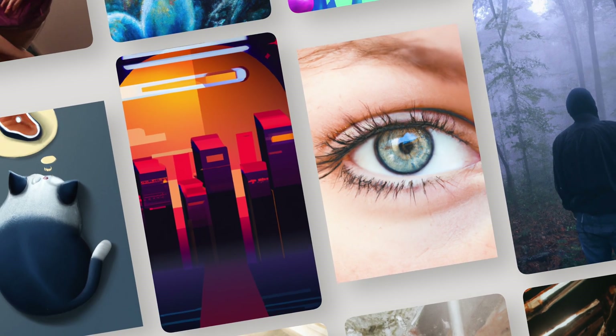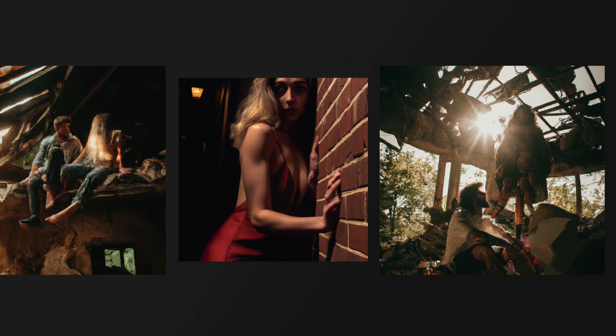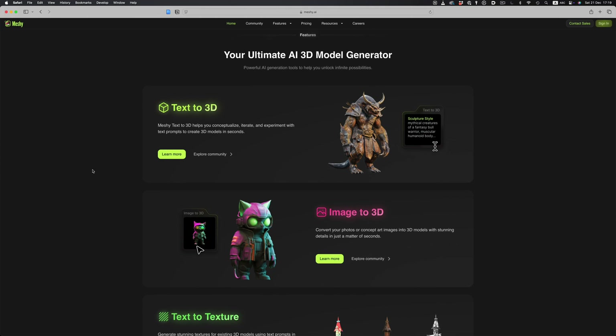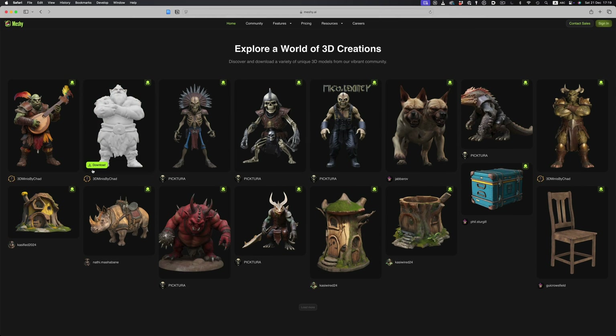Ever since Midjourney appeared on the scene, the idea of using AI to create 3D models quickly gained traction. It was the next frontier for AI to conquer. In the beginning, the first solutions that emerged weren't very impressive — the models were often blobby and lacked definition. Fast forward to today, and we now have tools capable of generating 3D objects complete with AI-generated textures. There's clearly still room for improvement, and this is where Microsoft comes in.